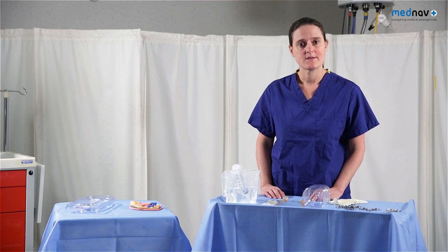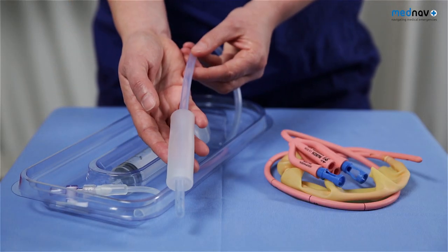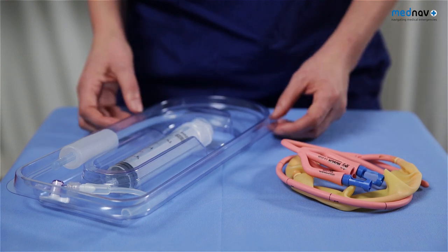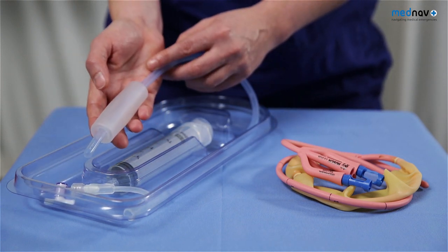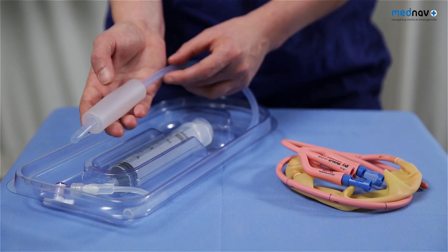There are many different types of balloon tamponade available: the Bakri or Cook's balloon, and even the Sengstaken-Blakemore tube. These have been designed especially for uterine tamponade. With these balloons, you fill between 200 and 500 mils of water into the balloon to provide compression on the placental bed bleeding.